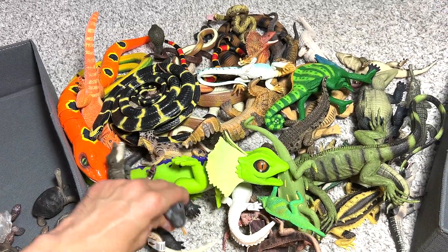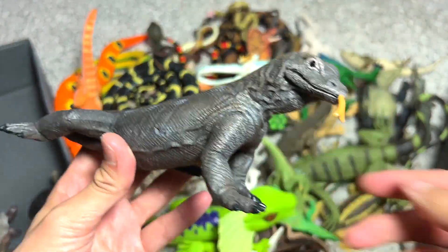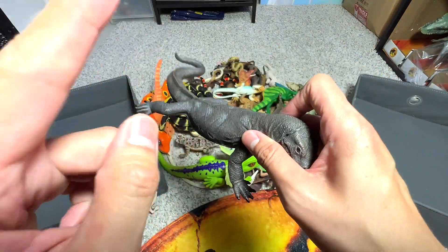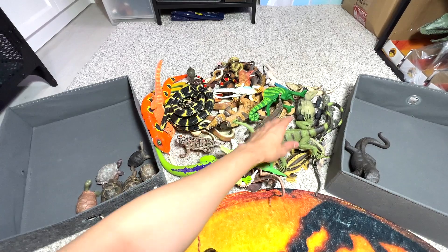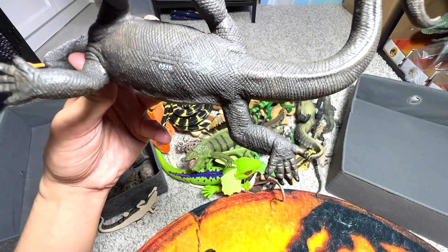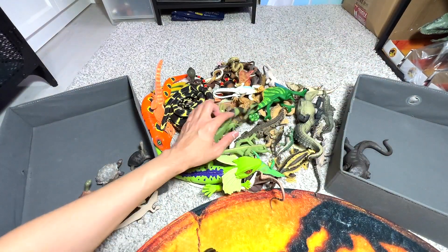So what do we have right here? Komodo dragon. I really love Komodo dragons. They can be found in Indonesia, and they have a venomous bite. That's our very first Komodo dragon figure — it's actually from Safari LTD. Quite a nice one, I love it.